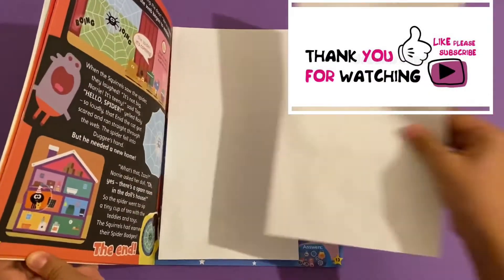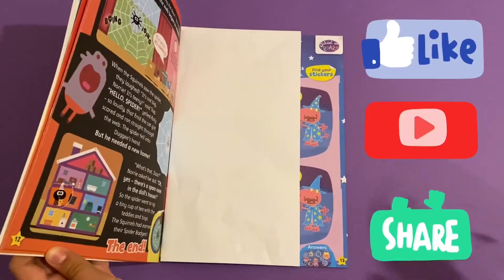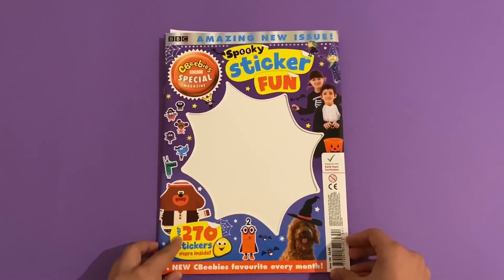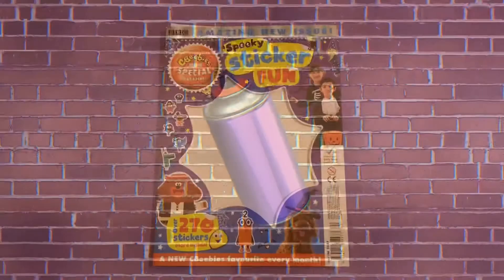Thank you for watching this video, please like and subscribe, don't forget to like, share, and leave a comment. I'll see you next time, bye bye!